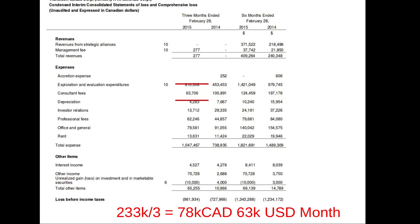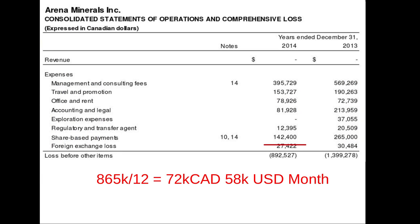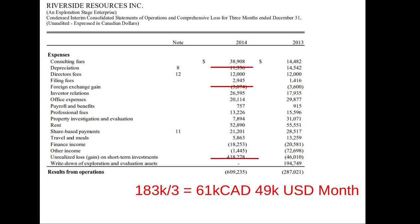Transition Metals has a laundry list of prospects they're trying to sign partners up on. Copper Bank Resources is more of a hoarding company, trying to accumulate prospects so that as the price of copper goes higher, those projects become more valuable — essentially collecting non-economic projects and hoping the economics change over time — spending $62,000 a month. Arena Minerals is spending $58,000 a month. Riverside Resources, mostly in Mexico with some in British Columbia, is using other companies' money and expertise to test and validate their prospects, spending $49,000 a month.